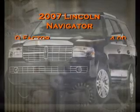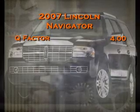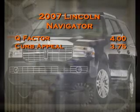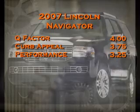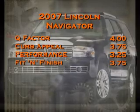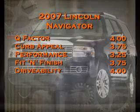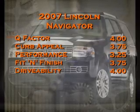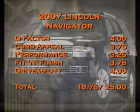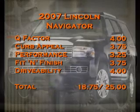Let's see how Dennis and Ian scored the 2007 Lincoln Navigator. For Q-Factor, they gave it a 4.0. In curb appeal, a 3.75. In performance, a 3.25. In fit and finish, a 3.75. Finally, in drivability, a 4.0. The total score for the 2007 Lincoln Navigator was 18.75 out of a possible 25. When Fuel returns, Ty from Baxter Auto Parts is going to be spring cleaning.